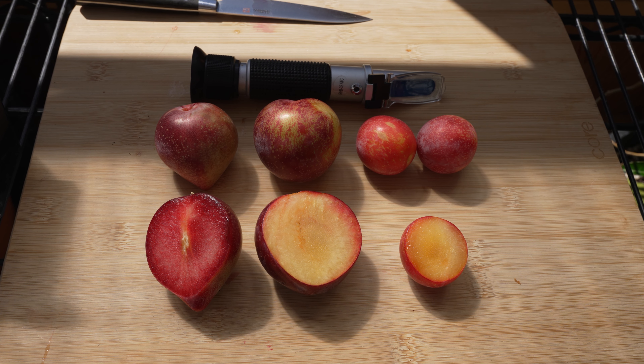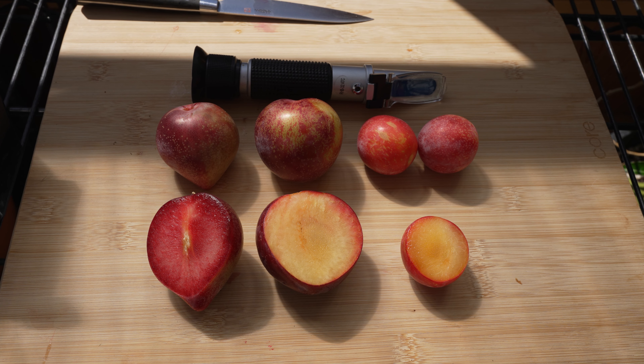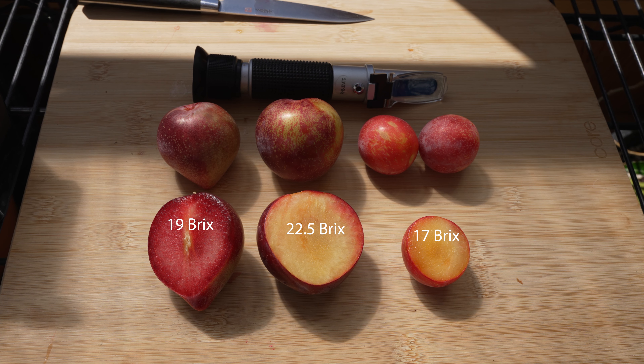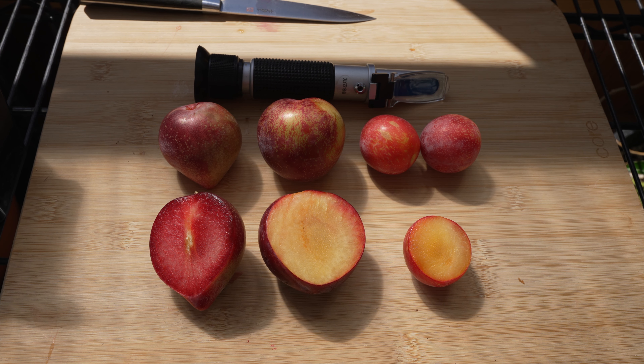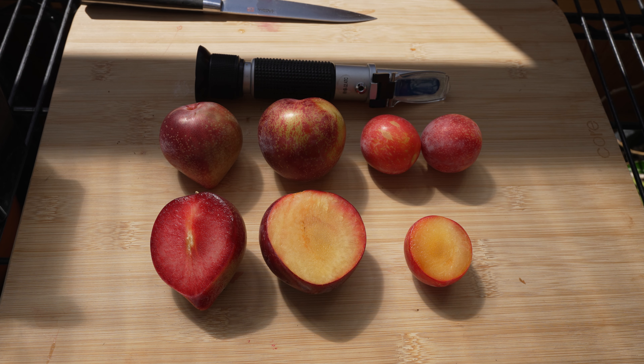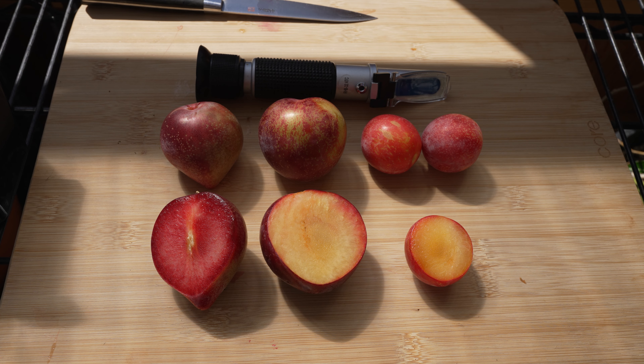I checked the Brix on all three pieces of fruit. The Sweet Treat had a Brix of 17. The Flavor King had a Brix of 22.5. And the Candy Heart had a Brix of 19. The higher sweetness may explain why I liked the Flavor King the best, but the complexity on the Flavor King is significant — much more than the other two. The Candy Heart has much more complexity than the Sweet Treat. The Sweet Treat is the most simple flavor of the three. My final order for this tasting: Flavor King, Candy Heart, Sweet Treat.